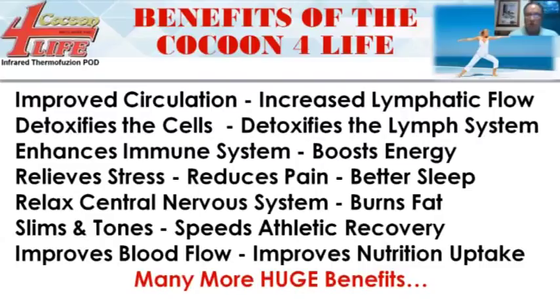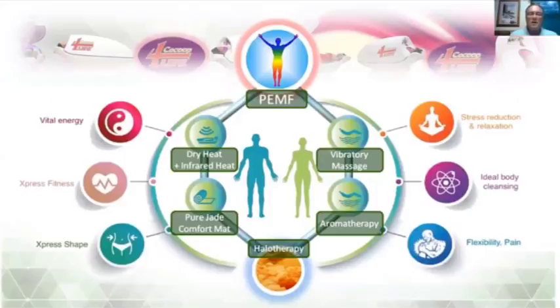Here are just a few — we have over 100 benefits of the Cocoon, which will be listed on the website. The Cocoon will improve circulation, increase lymphatic flow, detoxify the cells and lymph system, enhance the immune system, boost energy, relieve stress, reduce pain, provide better sleep, and relax the central nervous system. It burns fat, so if people are overweight and want to slim and tone, it's amazing for weight loss. It speeds athletic recovery, improves blood flow, and improves nutrition uptake.